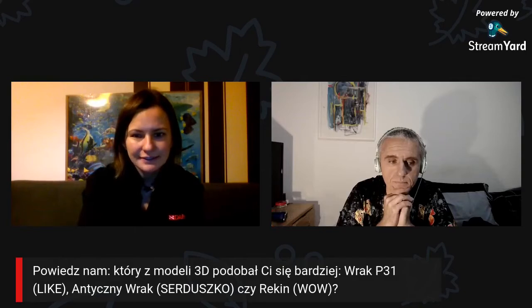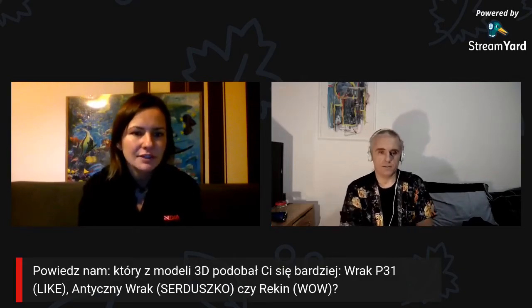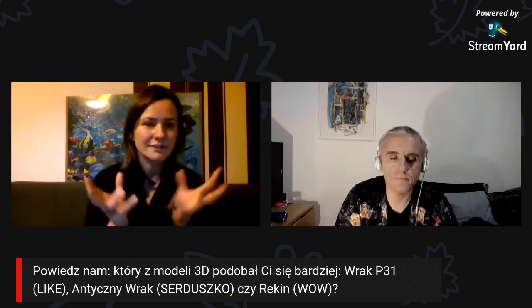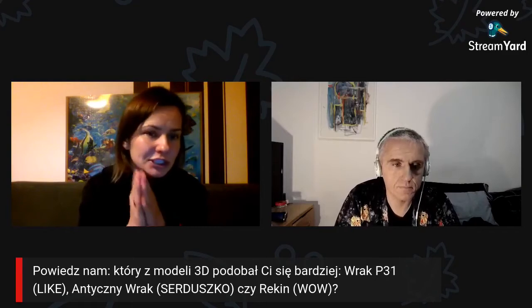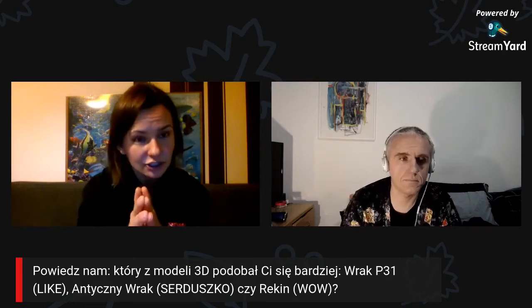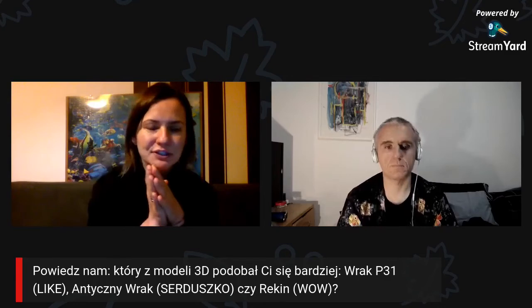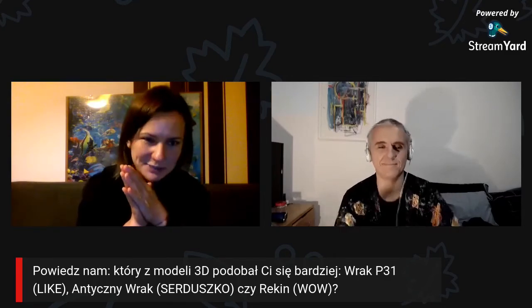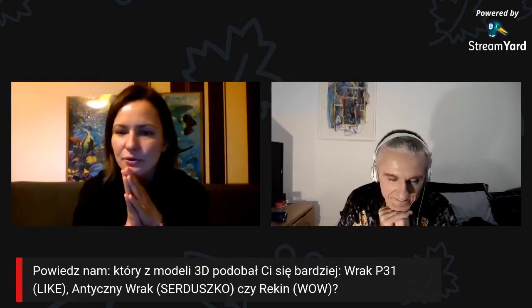Ponieważ zbliżamy się do końca, z Mariuszem chcielibyśmy się dowiedzieć od Was, który z tych wraków podobał Wam się najbardziej – czy to był P31, rozwiązany na początku – tu prosimy o lajki; czy też antyczny, czyli ten z amforami – tu prosimy o serduszko; ja nie ukrywam że serduszko ja wybierałam, bo mi się on najbardziej podobał; czy też rekin i tu mamy trzecią reakcję do wyboru.